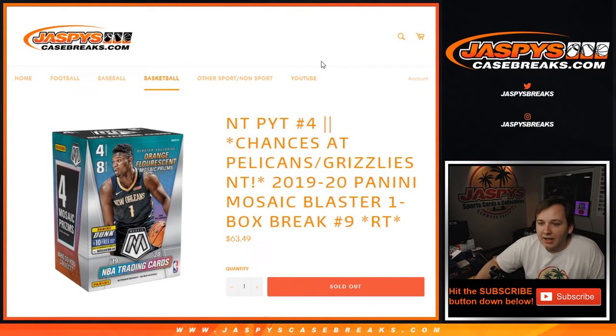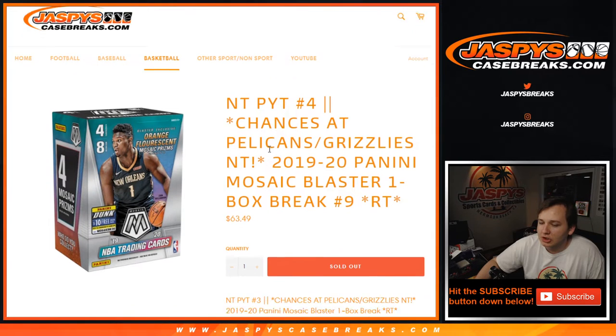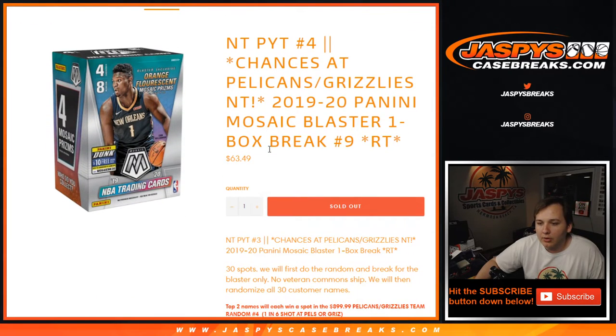What is going on everybody? This is the Mosaic Blaster, one box break number 9, random teams sold out on jazbeescasebreaks.com. 30 spots in this one.